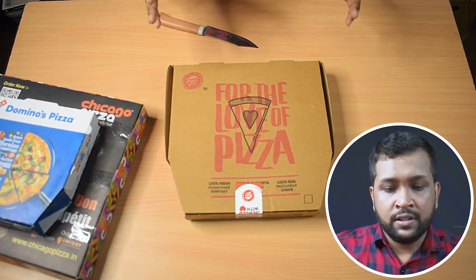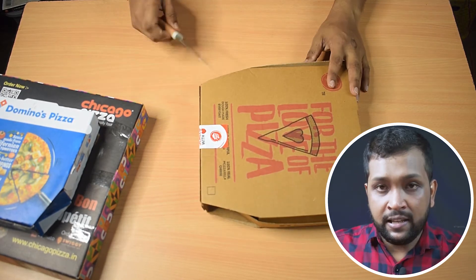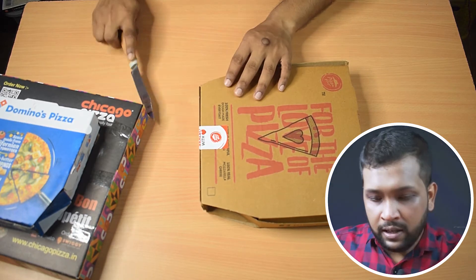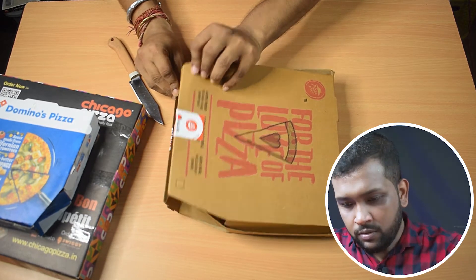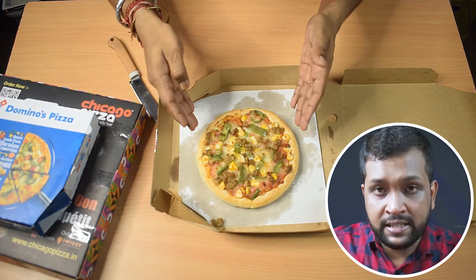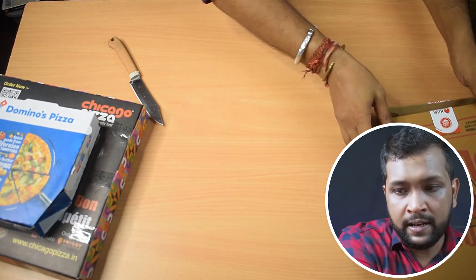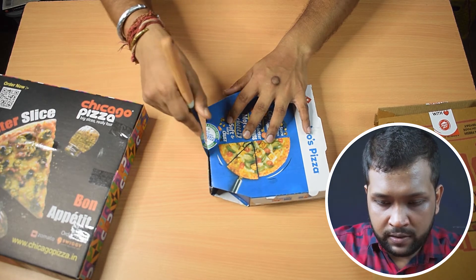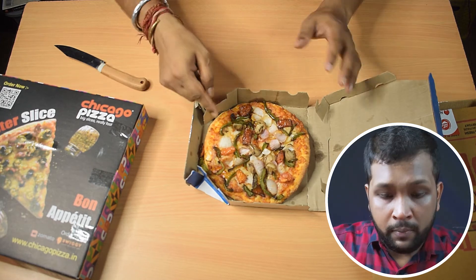Let's first start with the flimsy box — Pizza Hut. It's basically held down with one little piece of tape, which I'll cut with my knife. And now the big reveal. As I said, it has already moved to the side. This is how the pizza is looking — we'll come to the taste test, but let's keep it aside for now.